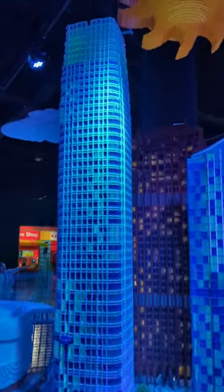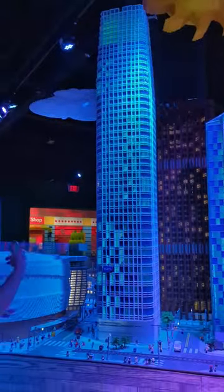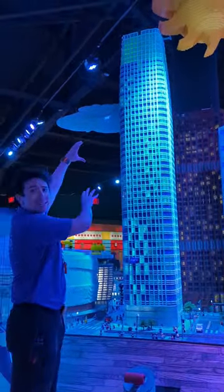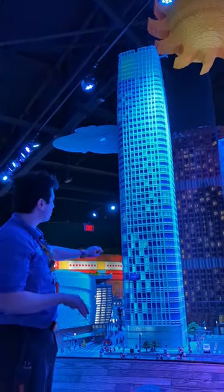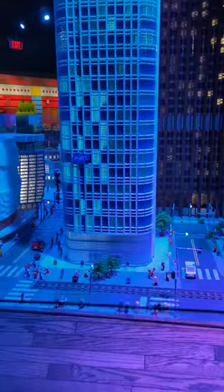This model here at the Legoland Discovery Center Bay Area is about 10 feet tall. When we were putting it in, they actually had to get a ladder because it comes in three sections. Each section is glued, because something this big needs to be glued to hold itself up.